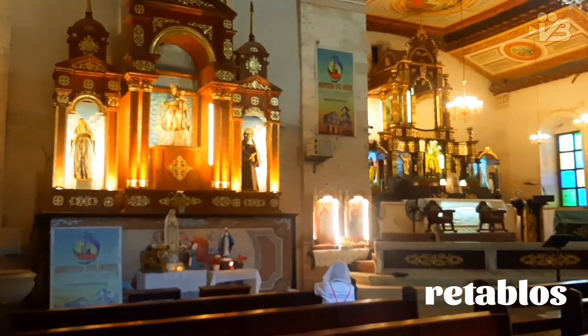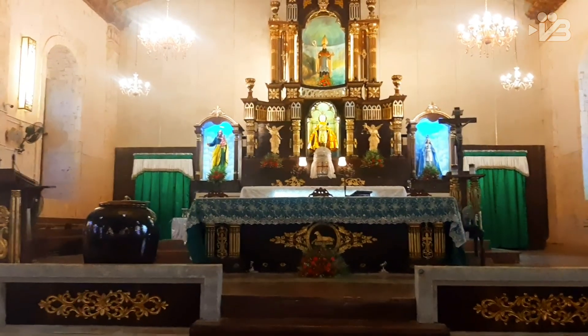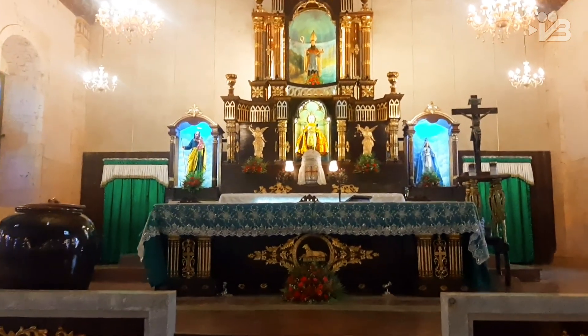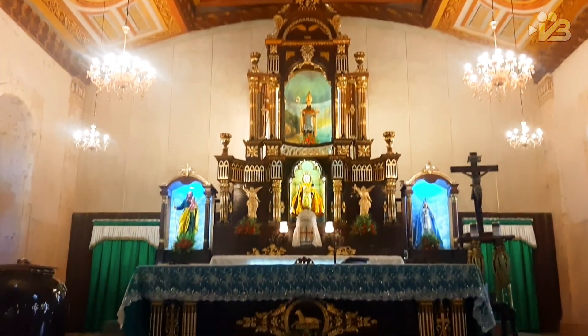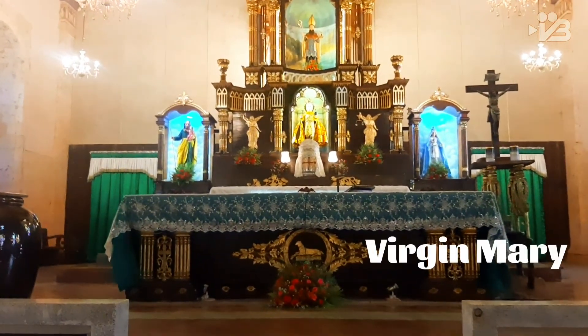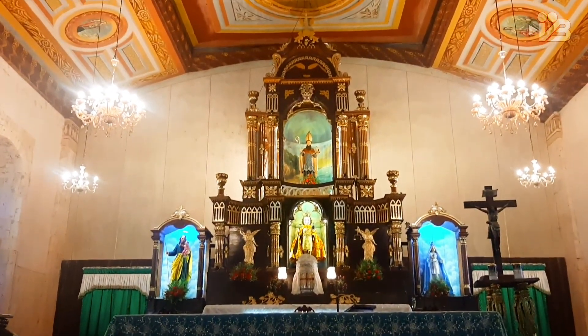Three intricately carved retablos or altars are in front and are all near to the wall. The icon of St. Augustine, a doctor of the church and patron saint, is located in the upper center niche of the center retablo facing the nave. St. Joseph, Jesus' foster father, has a niche below on the left side corner, and the Blessed Virgin Mary has one on the right. And Santo Niño de Panglao is located in between them.